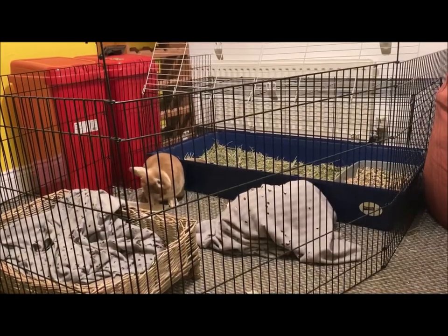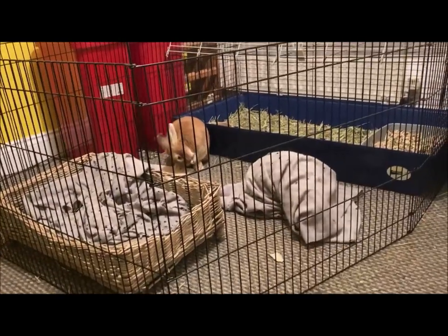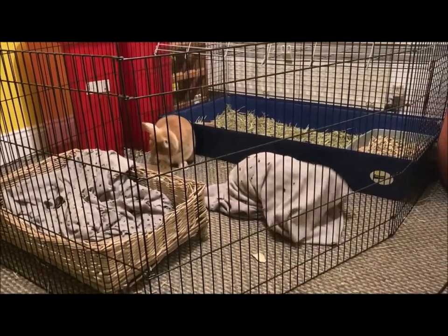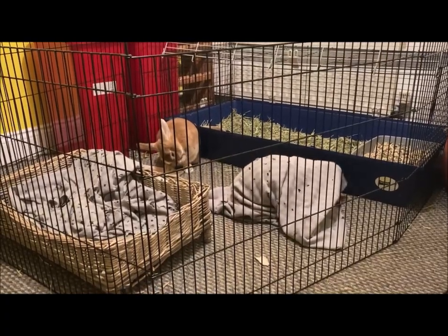Later that same night, Luna found a fun new game that involved burying herself underneath a blanket and turning herself into a sock rabbit, which I just thought was so cute. And although it has nothing to do with their bonding, it was too funny not to share.